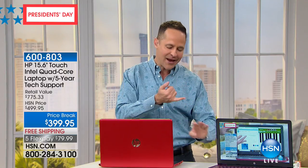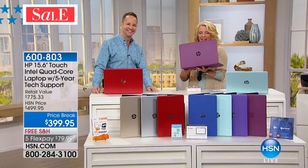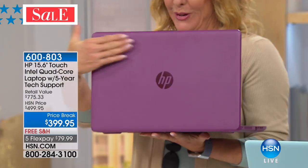I haven't told you the weight or the battery life yet — I'll get into all that. But first, the Merlot color is an exclusive — we are the only place in the world that has the Merlot. Look at this color. Is that not beautiful?